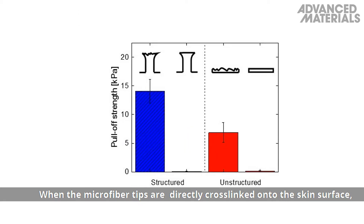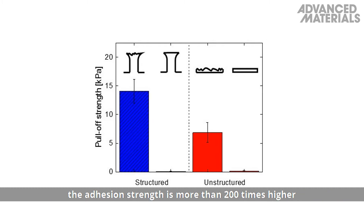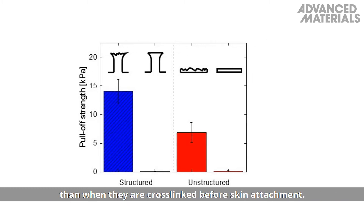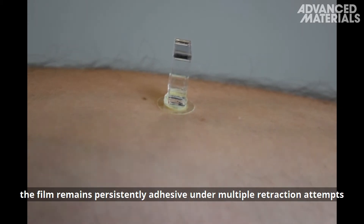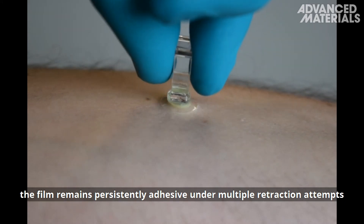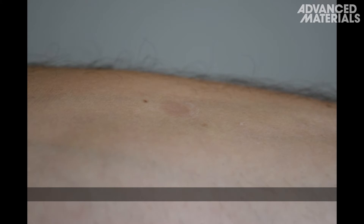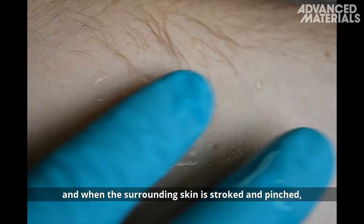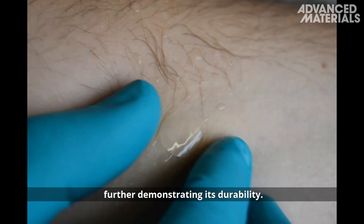When the microfiber tips are directly cross-linked onto the skin surface, the adhesion strength is more than 200 times higher than when they are cross-linked before skin attachment. When attached to the forearm, the film remains persistently adhesive under multiple retraction attempts until subjected to a high pull-off force. It also stays firmly in place when exposed to water and when the surrounding skin is stroked and pinched, further demonstrating its durability.